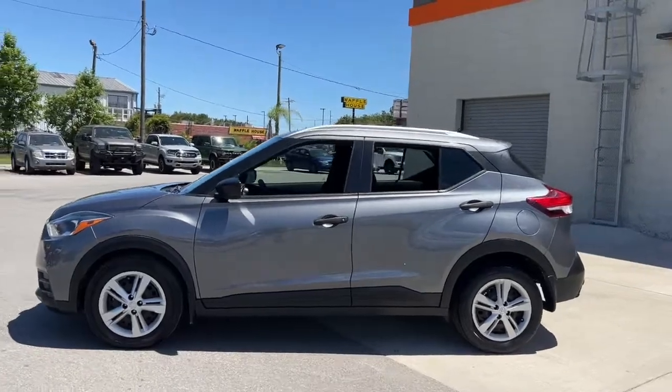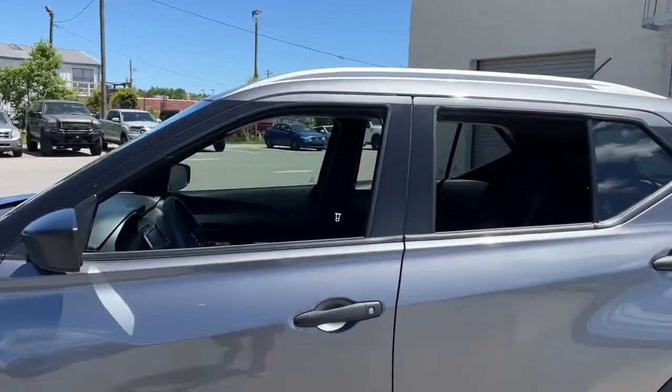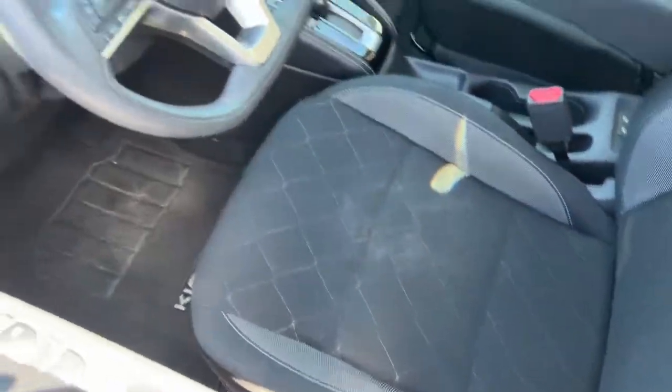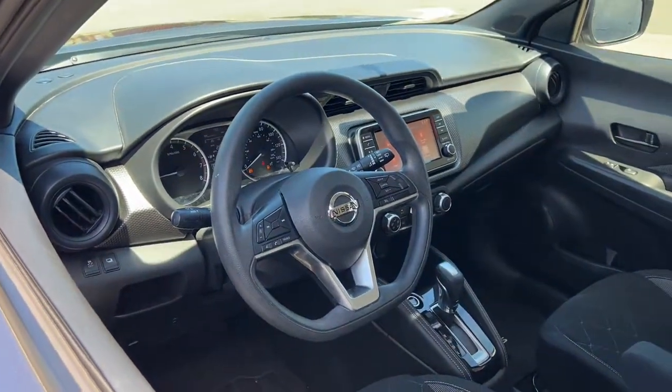This Nissan Kicks packs a lot of fun into an efficient compact package. Enjoy the benefit of its spacious interior, comfortable ride, ample cargo space, and touchscreen infotainment.